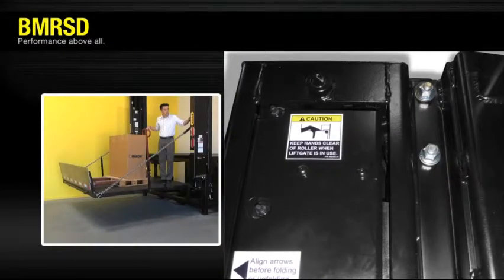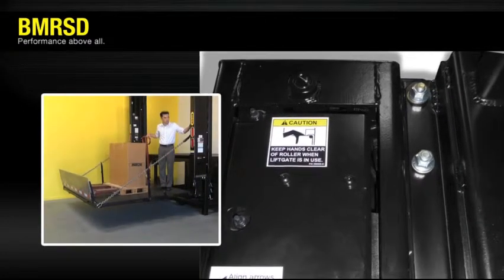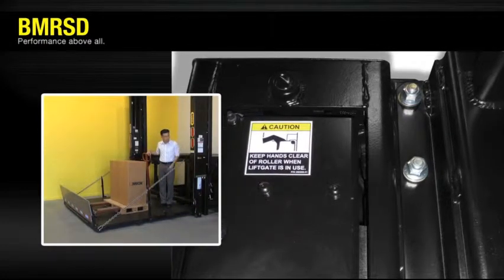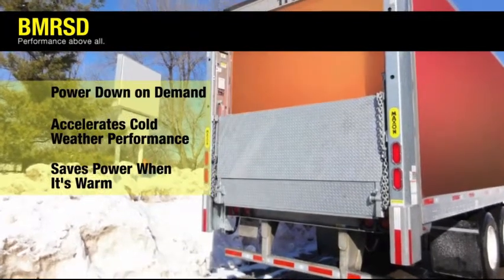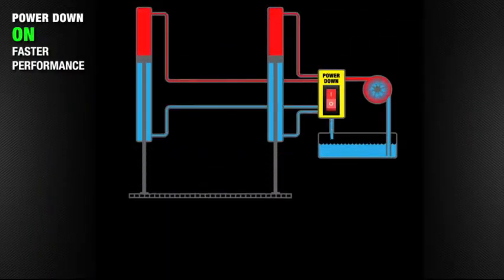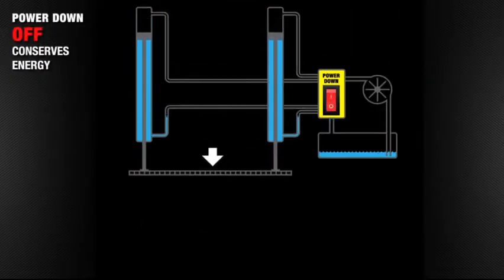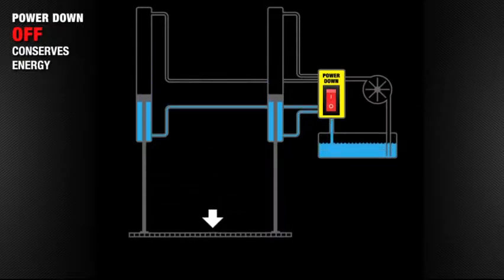No detail was overlooked in the BMR SD, from bolt-on design to a power-down-on-demand hydraulic system. The BMR SD's power-down-on-demand accelerates loading in cold weather and saves battery power when it's warm. Switch to power-down operation to push the platform down quickly when the temperature is low and the hydraulic fluid is thick. Switch back to gravity down when the weather is warm, or after the oil is warmed up, to maximize lifting cycles per battery charge.